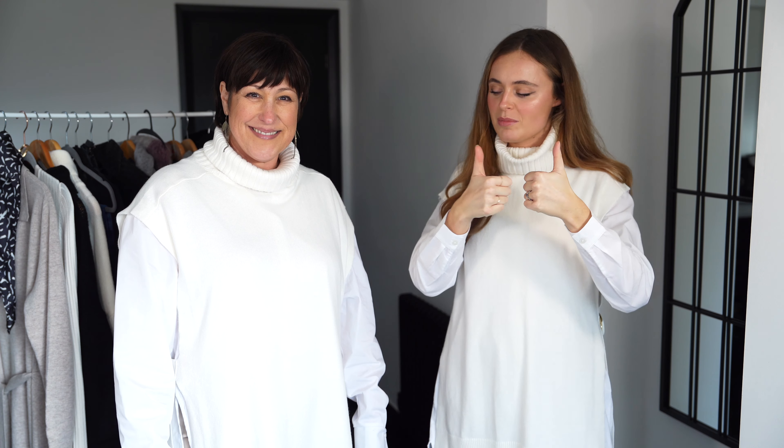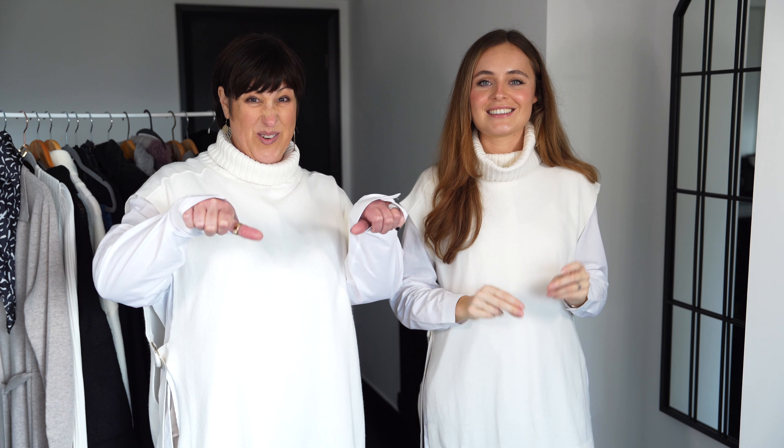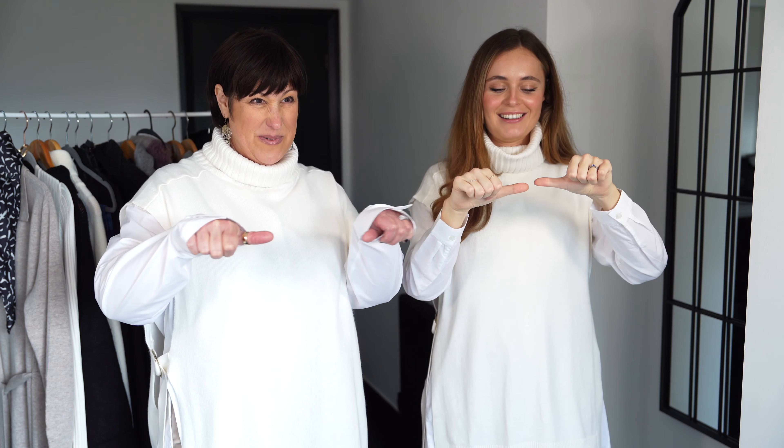Comment in the comment section whether you think Claire should give this a thumbs up. I'm giving it a thumbs up — what are you giving it? Thumbs down. So not quite down... in the middle, somewhere between. Let us know your thoughts, guys. Next outfit!